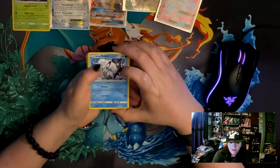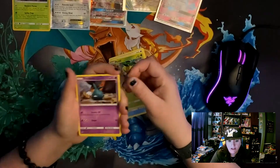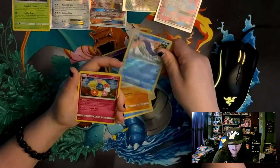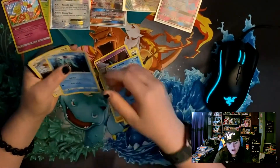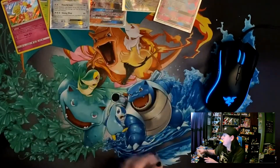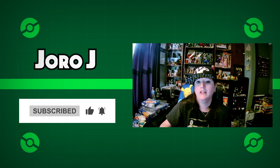Last and final pack for today's opening: an Alolan Vulpix, a Chansey, a Petilil, a Trubbish - why is this even a Pokemon, it's named after trash - a Wailord, and a nice hollow Comfey. Plus an Alolan Marowak, a Marill, a Fletchling, and the last code card. That's today's video - if you liked it, like and subscribe. My name is Jaraj and we are done with video one. See you later guys.